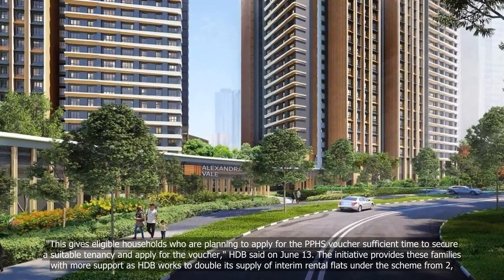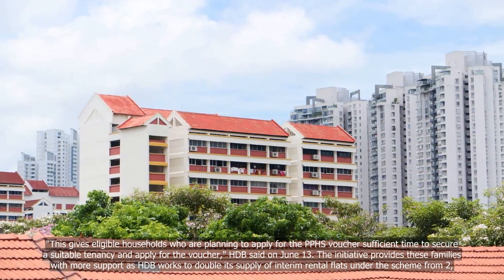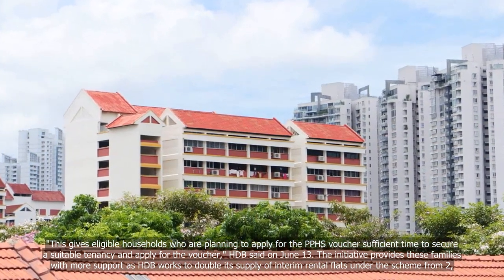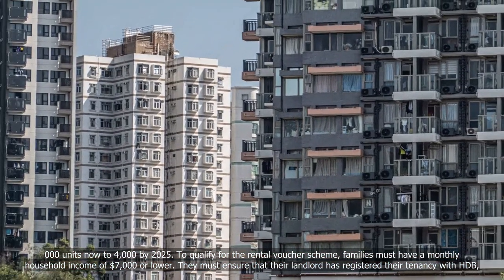The initiative provides these families with more support as HDB works to double its supply of interim rental flats under the scheme from 2,000 units now to 4,000 by 2025.